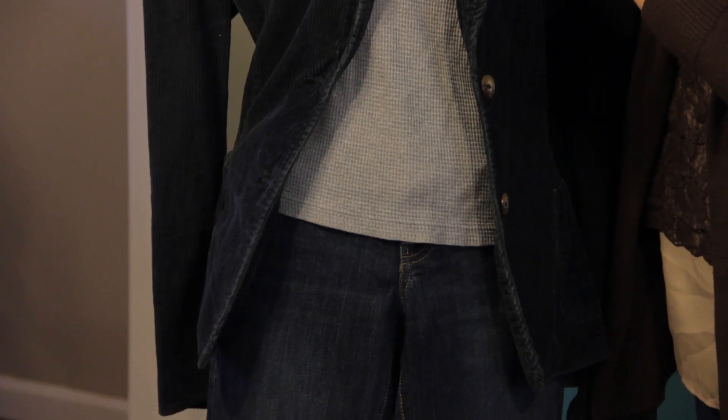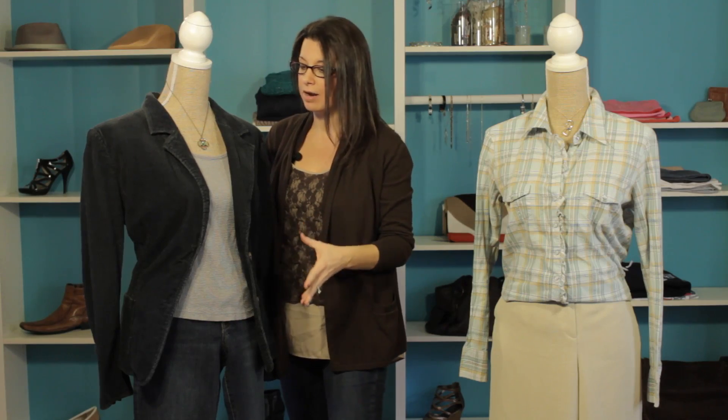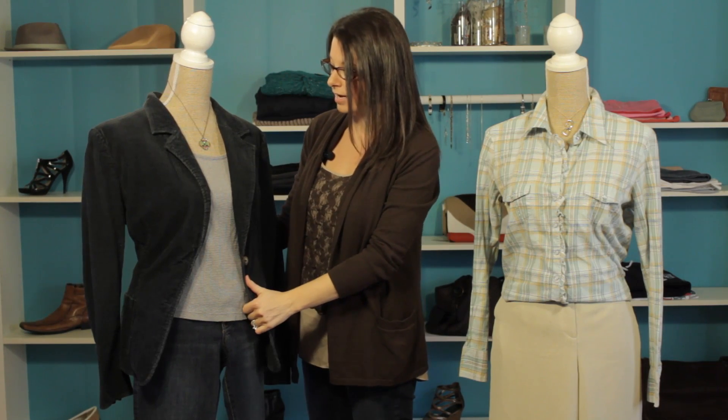we've got a gray thermal underneath, so a nice neutral, and then we just paired it with a dark pair of wash jeans. So this is a really simplistic way to match this up.